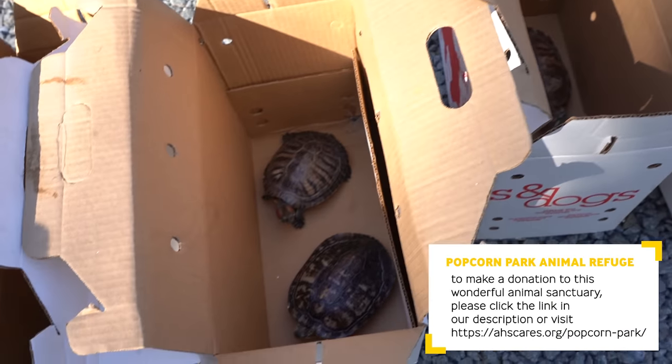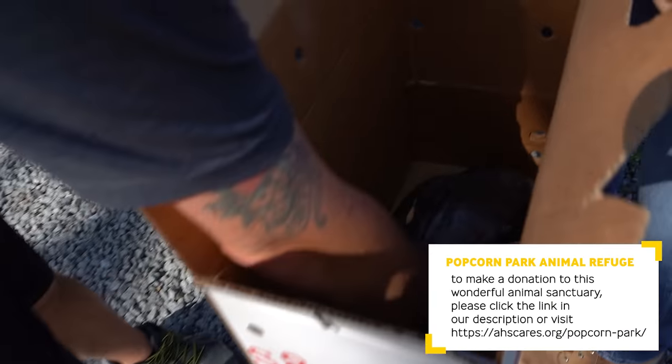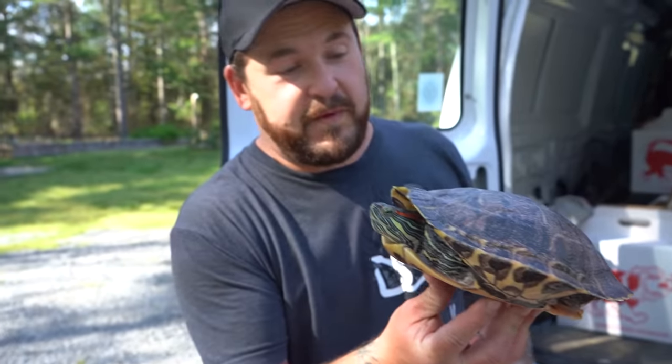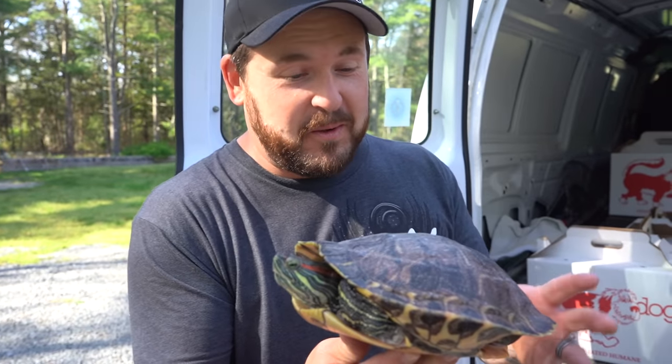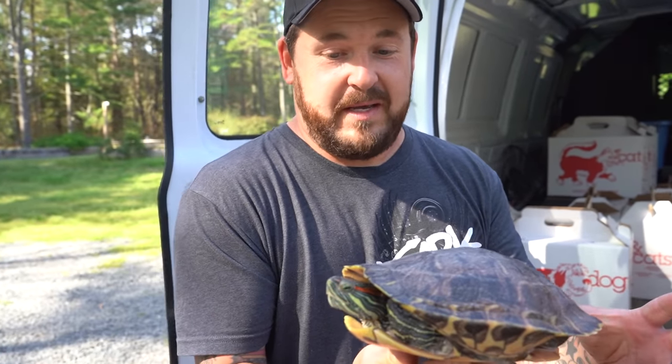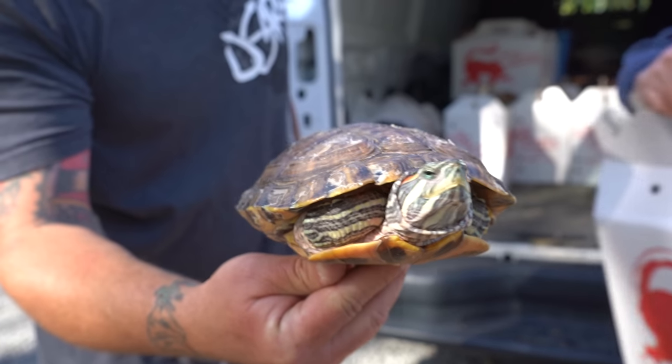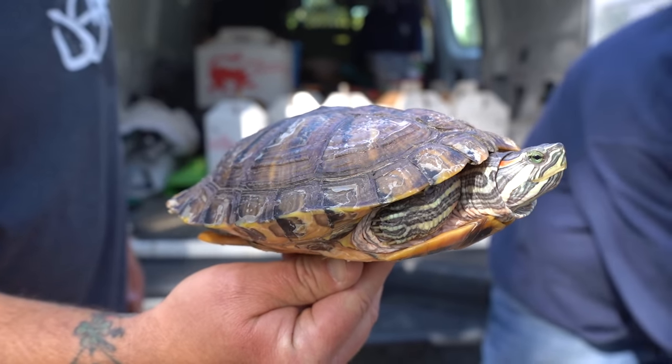Here we go, kids. That's an adult female, but she's actually a little bit on the smaller end — most of them get out to about here. So you can see this turtle cannot live its life in a 55-gallon tank. It needs to be in something much larger.